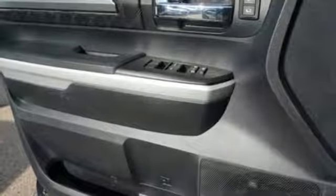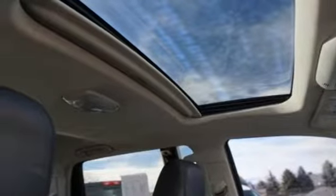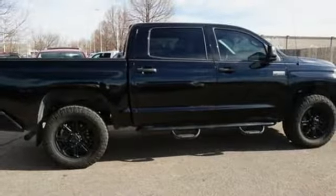V8 engine, express open and closed sliding and tilting sunroof, electronic shift on the fly, and front heated and ventilated leather bucket seats.